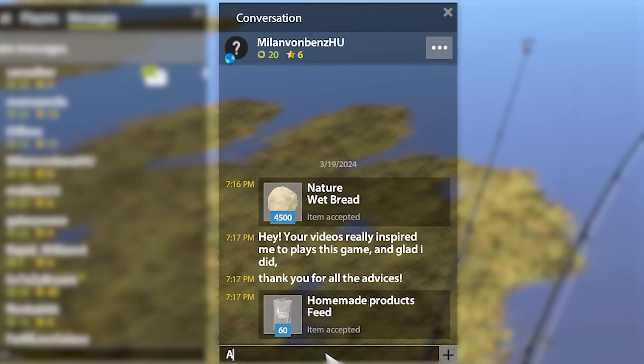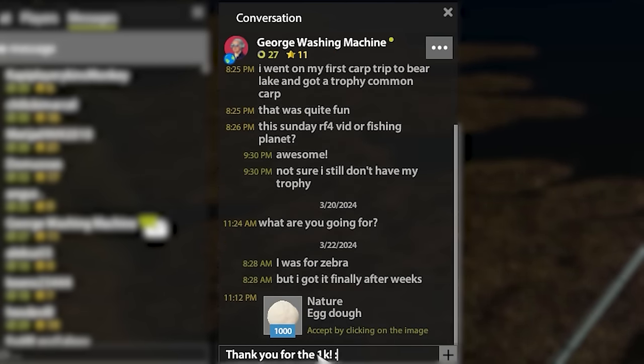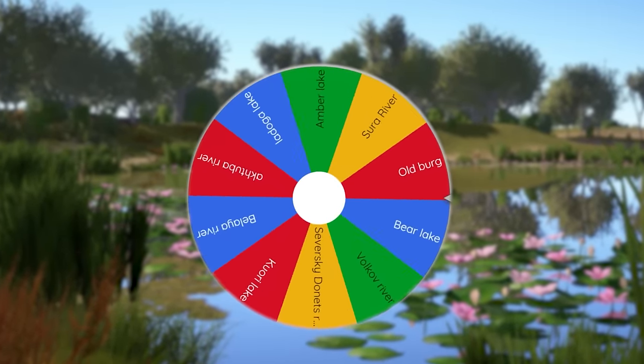This time you guys sent me a lot of egg dough — I really appreciate it. We are currently sitting at 4.3 million pieces of egg dough; road to 10 mil continues. This is for all my YouTube members — make sure to join.